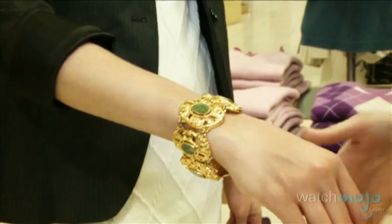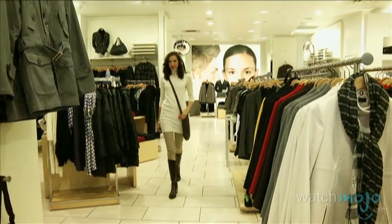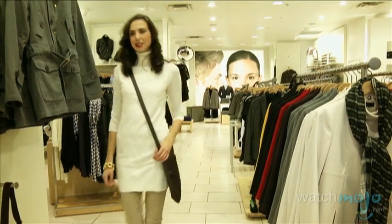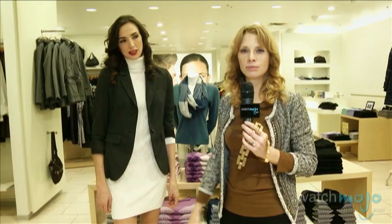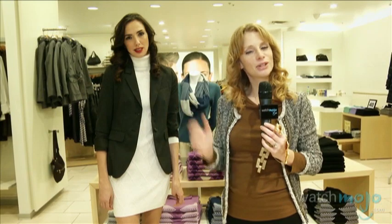If you want a completely casual look, keep the dress on and wear it with leggings or jeggings — whatever you feel like. Add something tight and comfortable, like hug boots or whatever boots you're into at the moment, and you'll have your casual look.